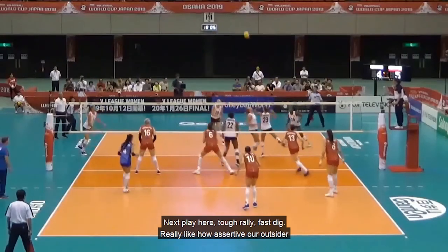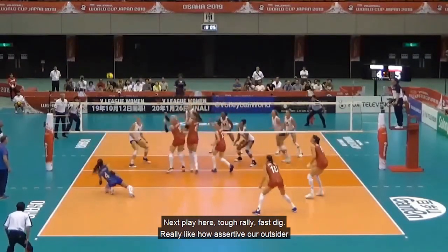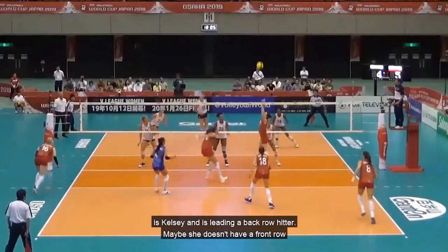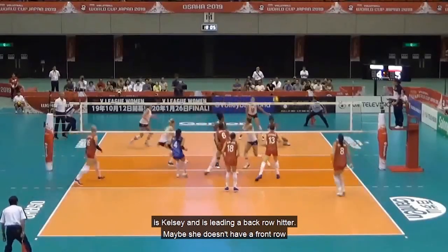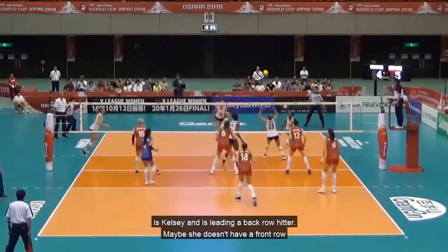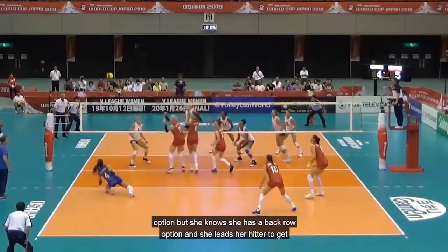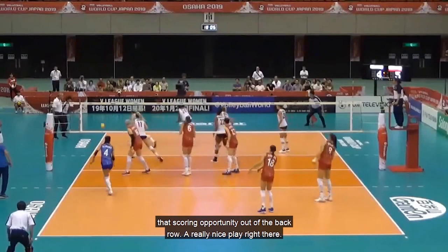Next play — tough rally, fast dig. I really like how assertive our outside hitter Kelsey is. She's leading a back row hitter — maybe she doesn't have a front row option, but she knows she has a back row option and leads her hitter to get a scoring opportunity out of the back row. Really nice play right there.